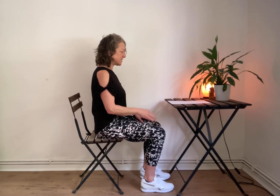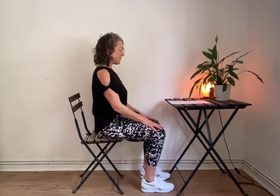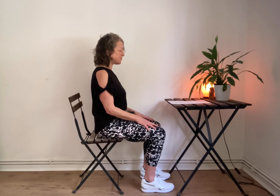Think of the spine as going in two directions from the back of the waist: the lower spine heads towards the floor, and the upper spine heads up towards the sky. Close your eyes and gently encourage the spine from the back of the waist in those opposite directions. Notice as you do so that subtle engagement of your abdominal muscles — we want this to help keep the spine supported.